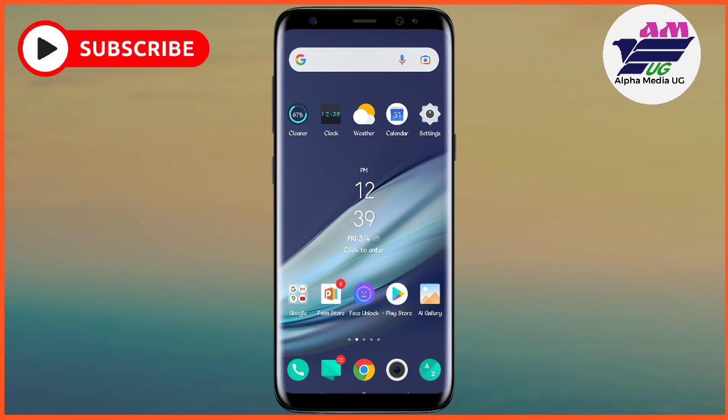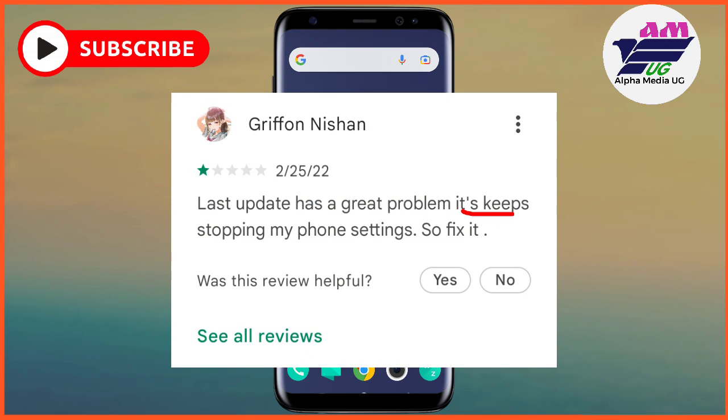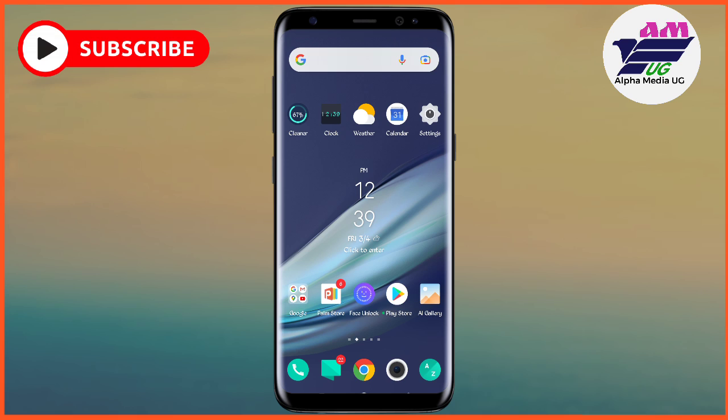There is one app that has been discovered to be the cause of this. In Play Store reviews, people commented that it was bringing this error of settings keep stopping. In this video, I'm going to show you how you can easily fix this error if you've tried other methods that didn't work for you.